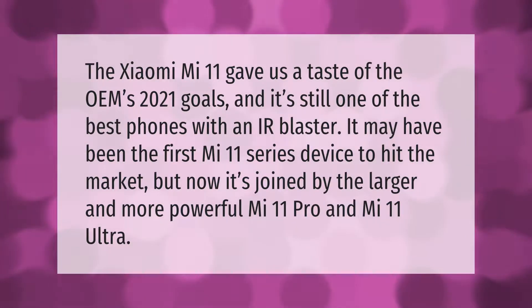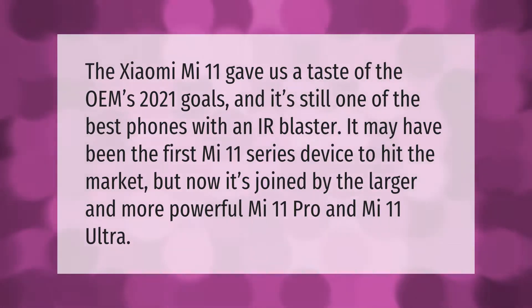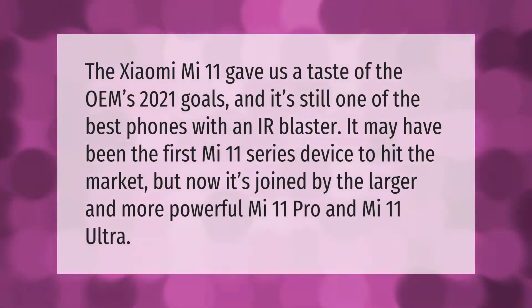Now it's joined by the larger and more powerful Mi 11 Pro and Mi 11 Ultra.